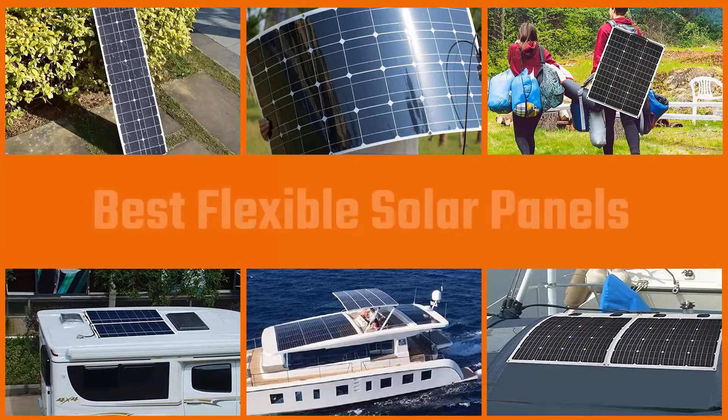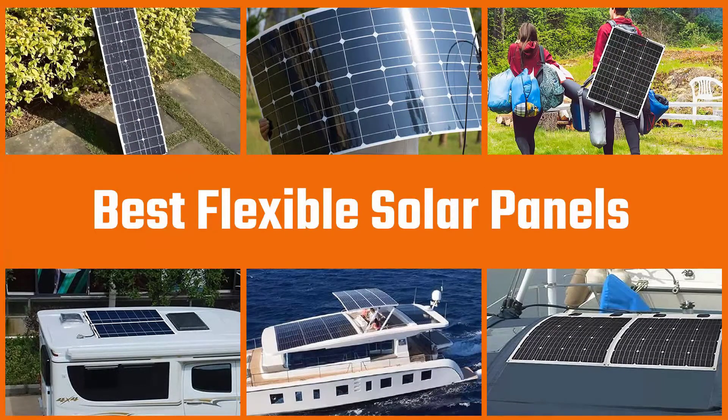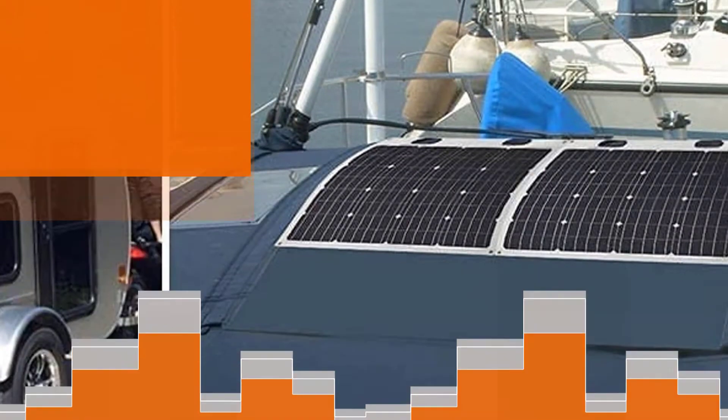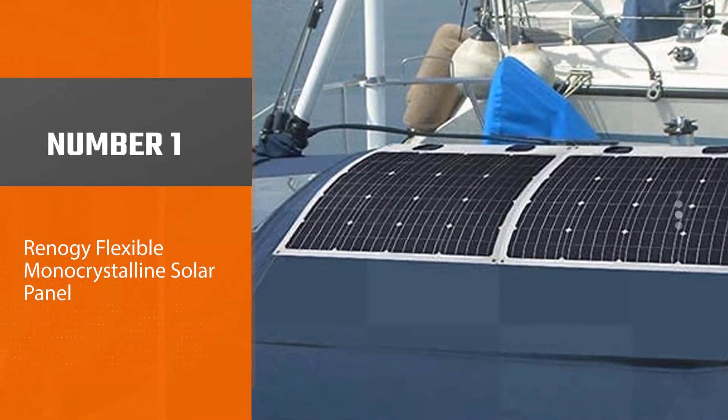Flexible solar panels are portable and powerful devices that provide steady power on the go. Here we've come up with a review of the best flexible solar panels from several categories. Let's check out the best picks.